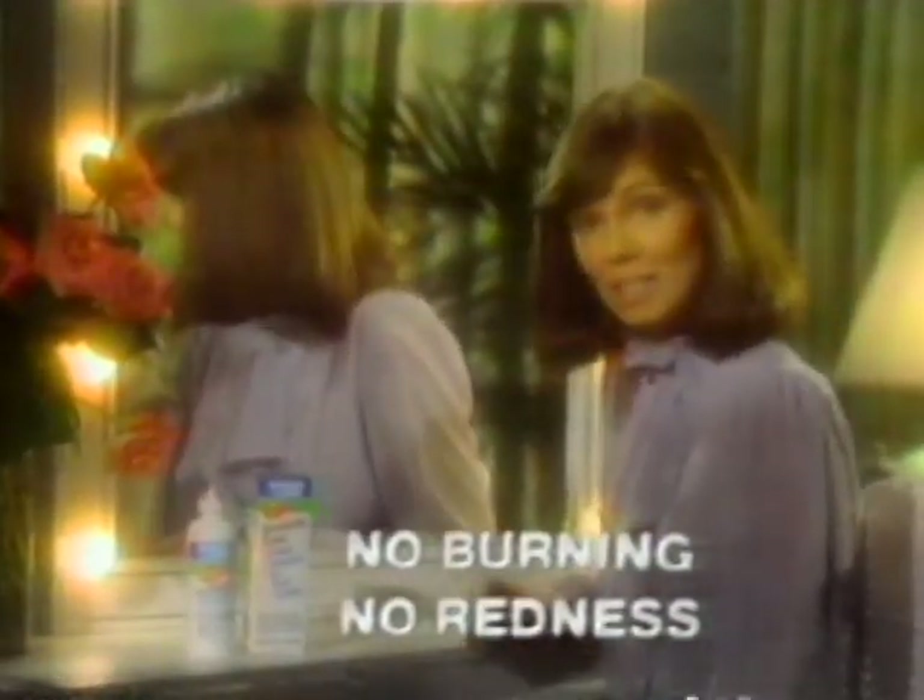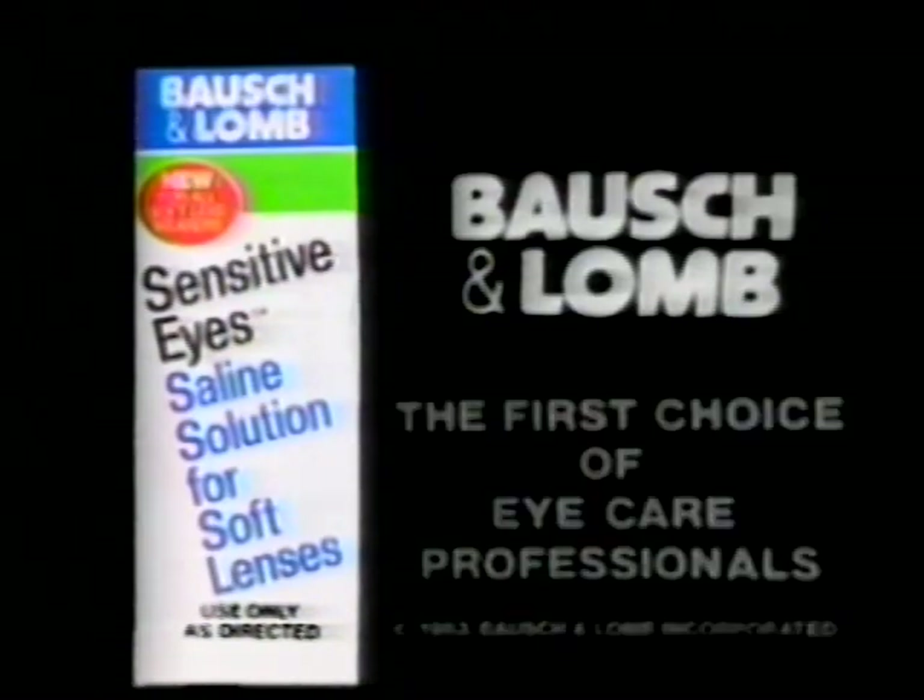For 99 out of every 100 patients tested, just clear, long-lasting comfort. Sensitive Eye saline solution, 99% irritation free. New from Bausch & Lomb, the first choice of eye care professionals.